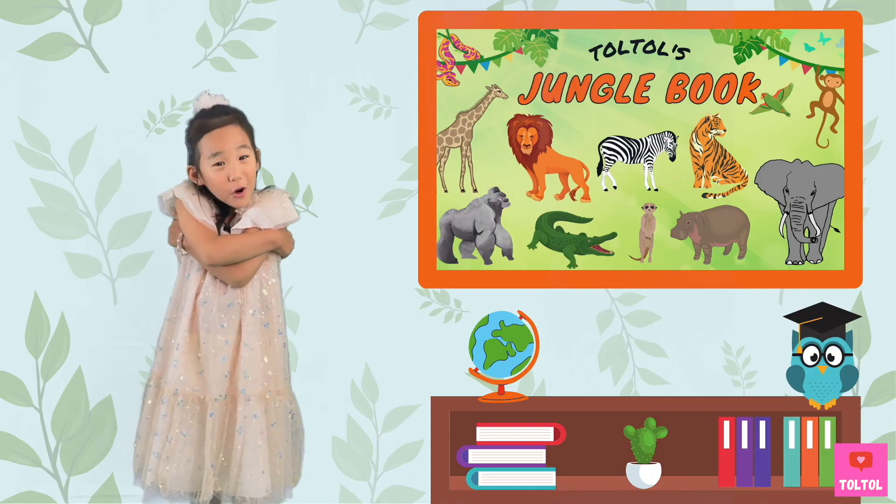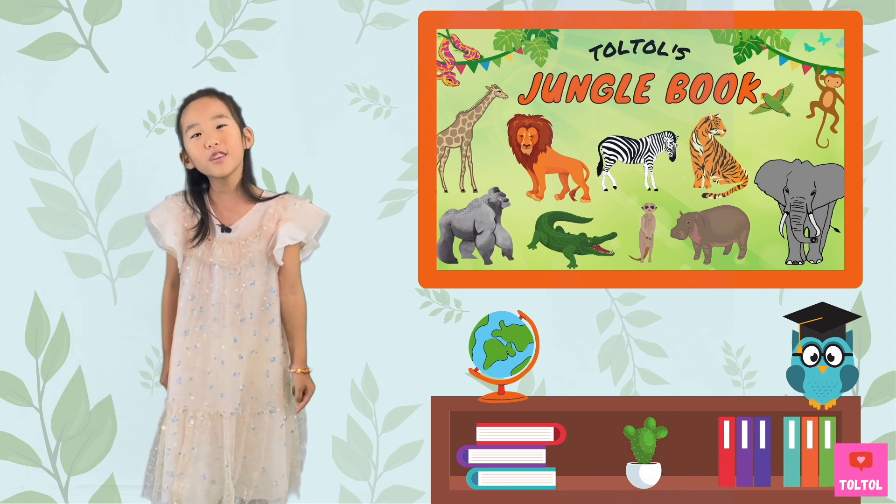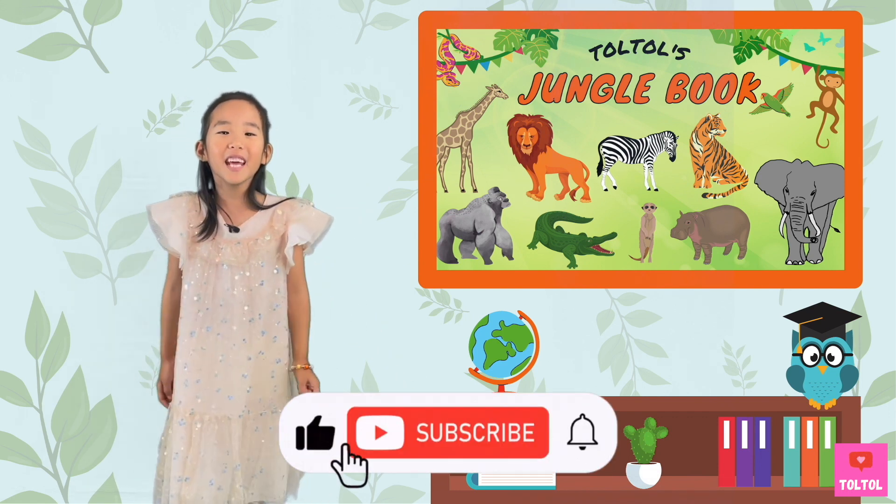That's a wrap for Dork Dork's Jungle Book on monkeys! I hope you enjoyed this episode. Don't forget to subscribe. See you next time — bye-bye!